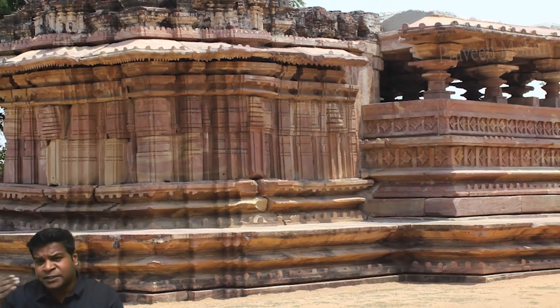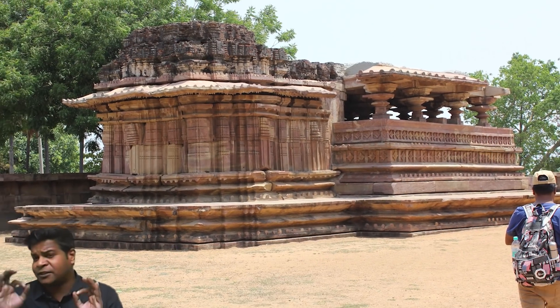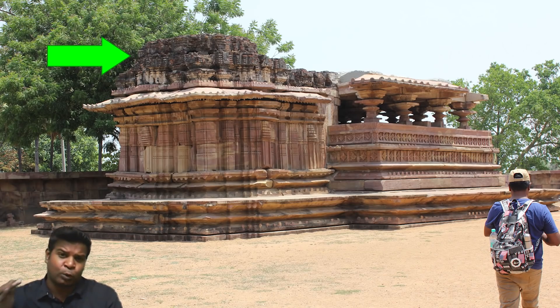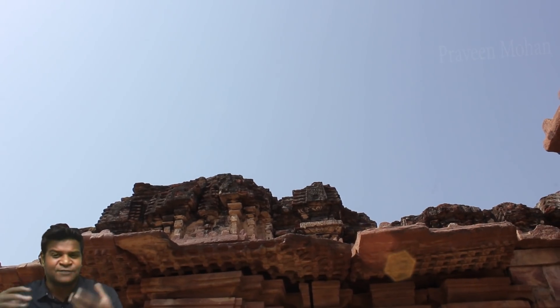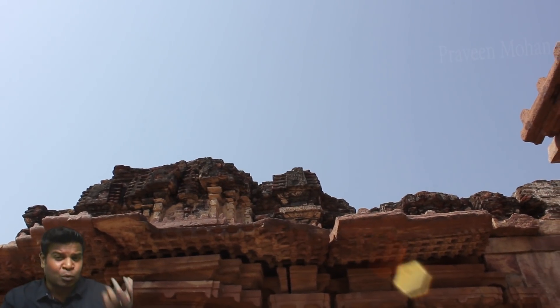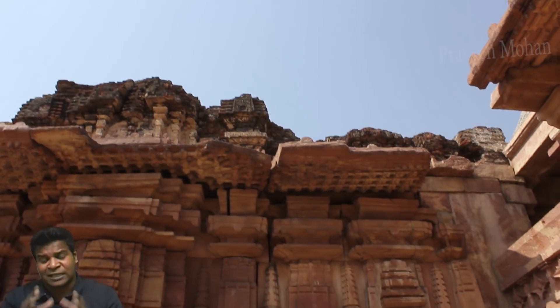Right next to the main temple, there is a miniature model of the temple, and this tower is also made of floating bricks. In the last century, many people have stolen these floating rocks from the smaller tower, which is why it looks like this now.